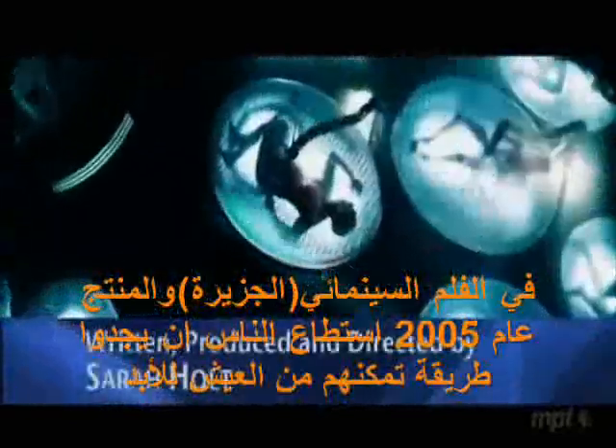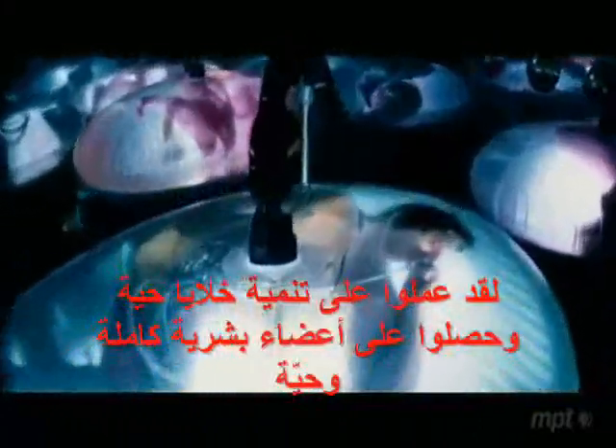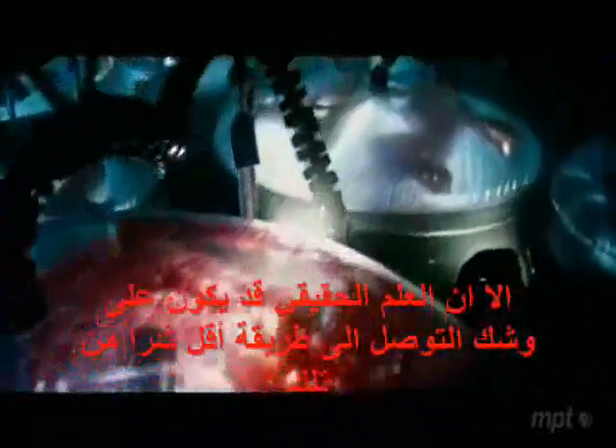In the 2005 sci-fi thriller The Island, people have found a way to live forever. They grow clones and harvest their organs. But real science may be on the verge of a less diabolical solution.